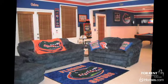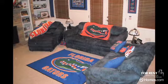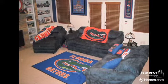Choose a neutral color for your furniture, but make sure it still matches your game day decor. Team pillows, throws, and rugs are also obvious accents for a sports themed room.